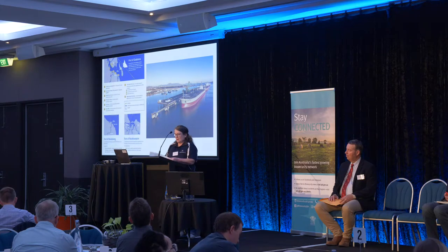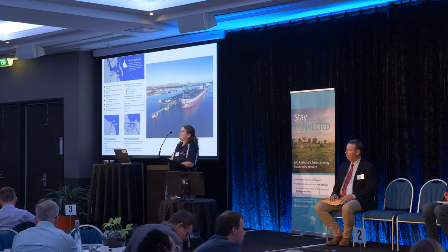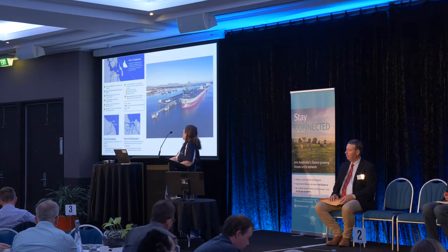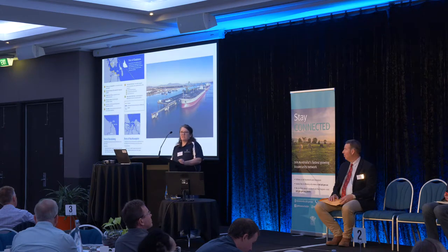To give a little bit of context, here is some information about the Port of Gladstone and what happens in each one of those berths, the Port of Bundaberg, and the Port of Rockhampton — seeing some vessels at berth.